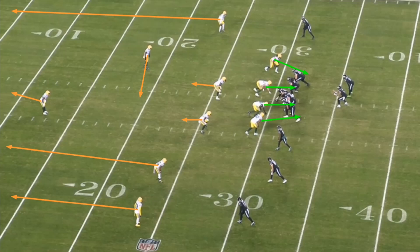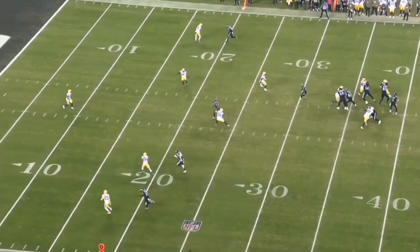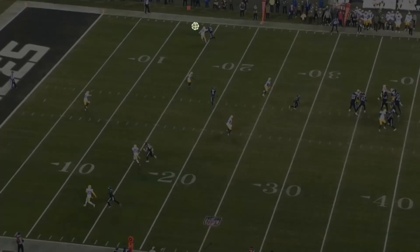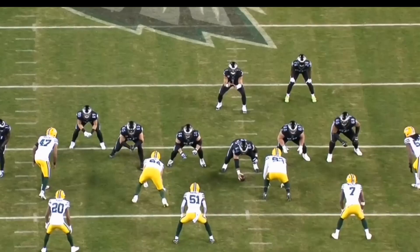This one looks like a quarters look to me. You've got the two outside corners on the bottom of the screen playing deep quarters, the up-high safety playing a quarter on the mid-right, the corner up top playing a quarter along the sideline, and the other safety looks like he's playing a robber role. Four-man rush, linebackers in shallow zones. Hurts sees he's got essentially man-to-man downfield with AJ Brown, and AJ Brown beats the coverage.